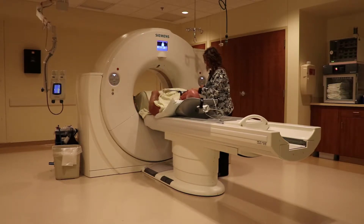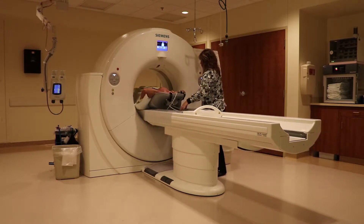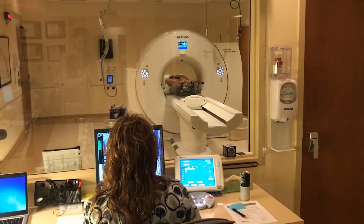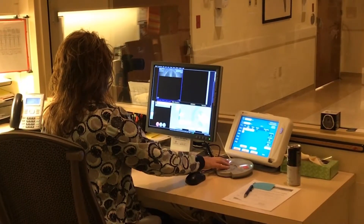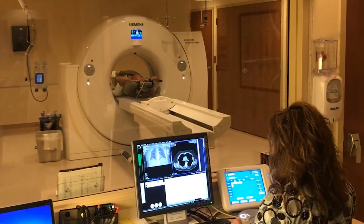That new CT scanner also comes with decreased dose. We've heard people talk about the limits for radiation exposure, and with CT there is a component of x-ray being used, so with this new scanner we're seeing that the doses are less than what we utilized before.